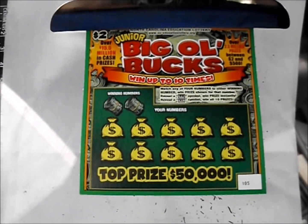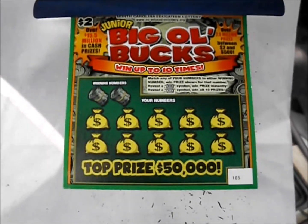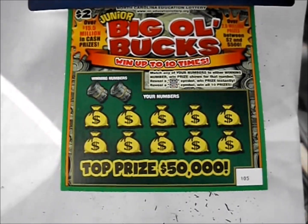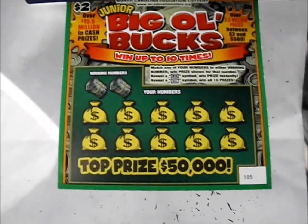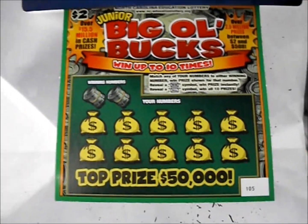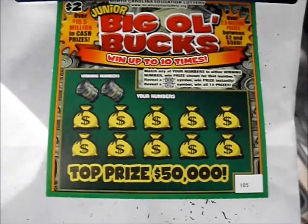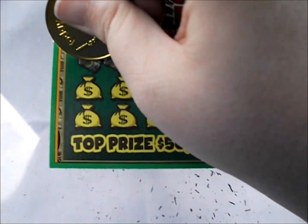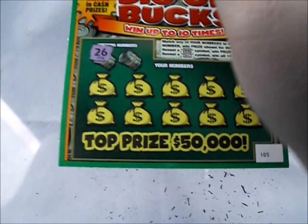On this episode of Scratch Your Mania, we've got five of the $2 Junior Big O' Bucks tickets from the North Carolina Lottery. It's a standard number match game. A win symbol wins the prize instantly, and an all symbol wins all 10 prizes. This is another one of my sentimental favorite games. I've hit quite a few 20s and 50s on these Junior Big O' Bucks, and they have pretty good odds of hitting $50 compared to other $2 games up here in North Carolina.